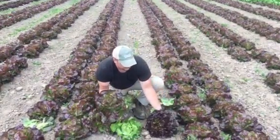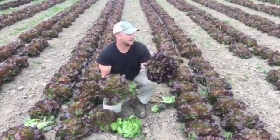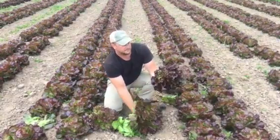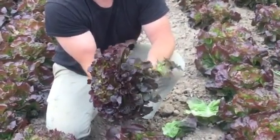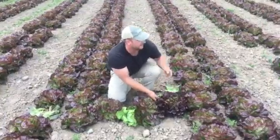And then we have some really beautiful red oak leaf as well this week. As you can tell, it has the most vibrant red color, and it gets the name oak leaf because its leaves somewhat resemble an oak tree — that's where that name comes from.